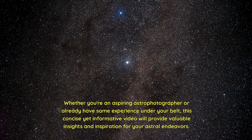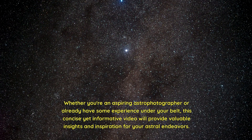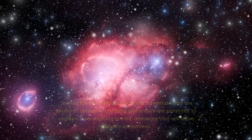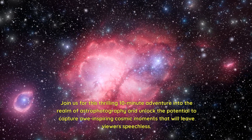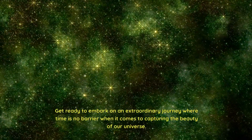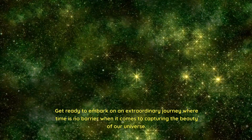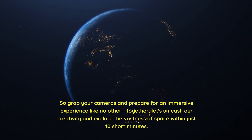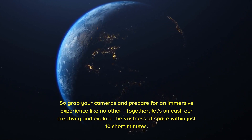Whether you're an aspiring astrophotographer or already have some experience under your belt, this concise yet informative video will provide valuable insights and inspiration for your astral endeavors. Join us for this thrilling 10-minute adventure into the realm of astrophotography and unlock the potential to capture awe-inspiring cosmic moments. So grab your cameras and prepare for an immersive experience — let's unleash our creativity and explore the vastness of space within just 10 short minutes.